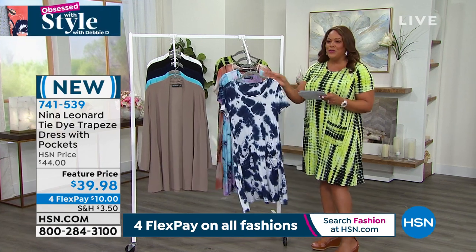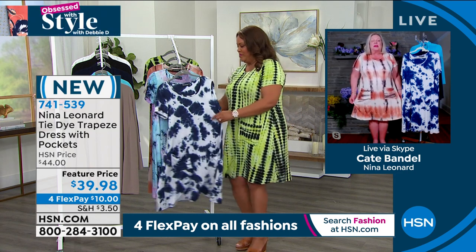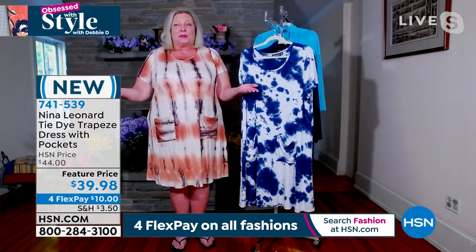Let me bring in Kate Bandell, fresh off vacation in Florida. 'I am! Hi, it was awesome — great to get a little sun. My first plane ride in a very long time.' Did you take this dress? 'Of course I did! I took it in both patterns I have and I almost didn't get to bring it back because everyone I was with wanted it. The feel of it is as soft as PJs, and it's breathable because of its rayon-spandex content.'